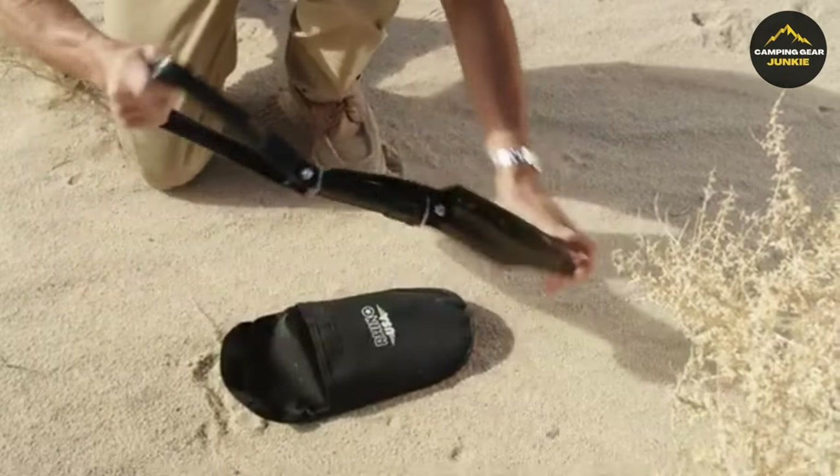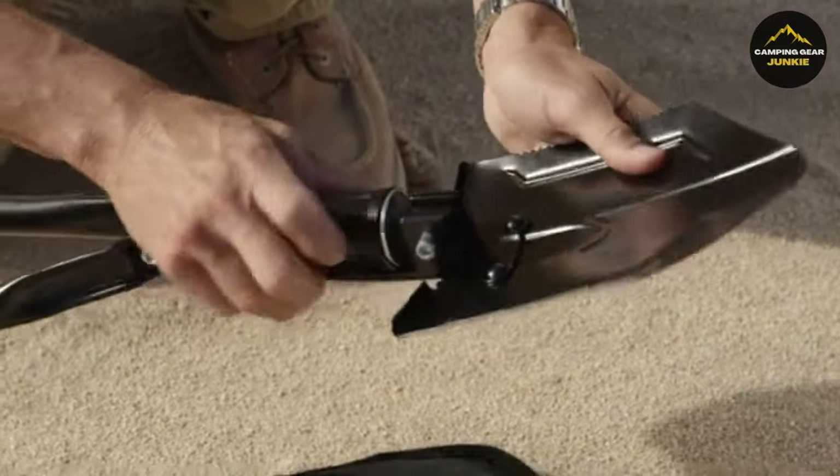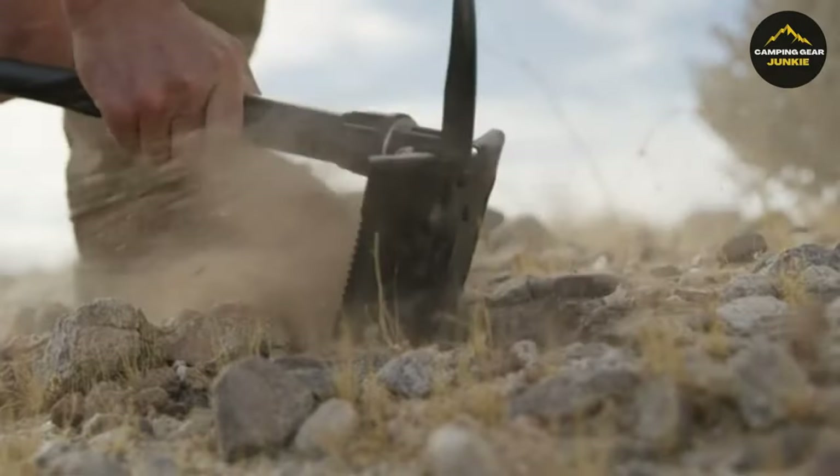Rhino USA backs this robust tool with strong customer support, promising a replacement if any defects or damage occur.